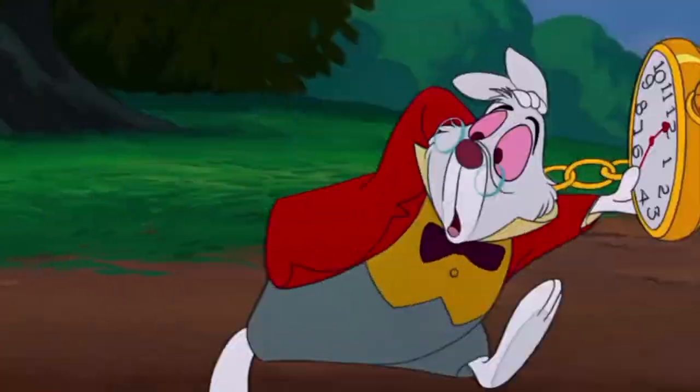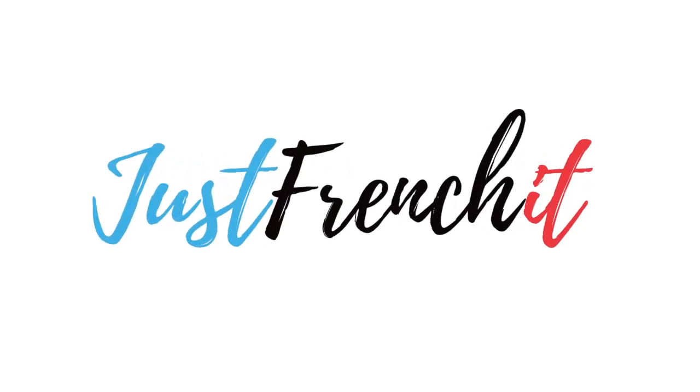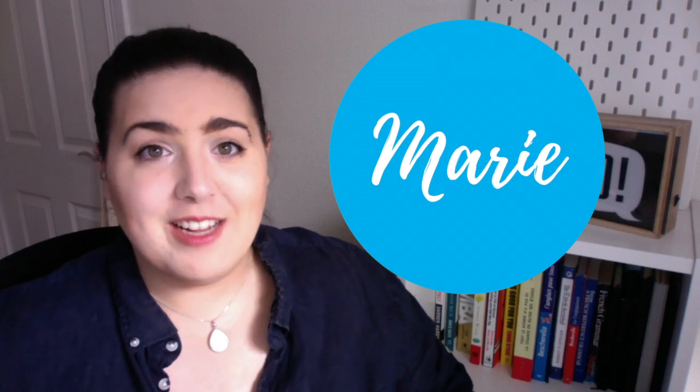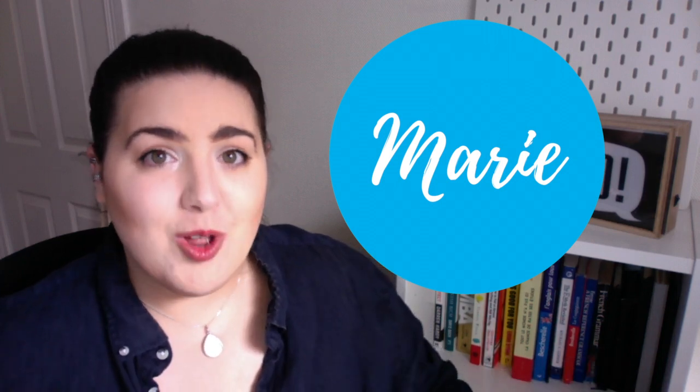Does this look like you trying to fit learning French into your schedule? Salut à tous, it's Marie from JustFrenchIt.com and today we are going to talk together about how to find time to study French and to learn French when you are on a busy schedule.